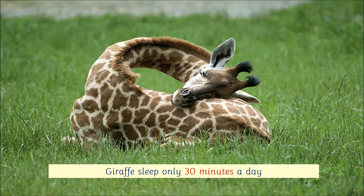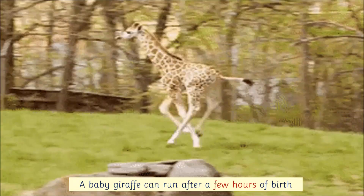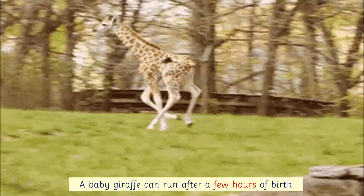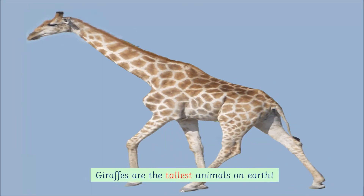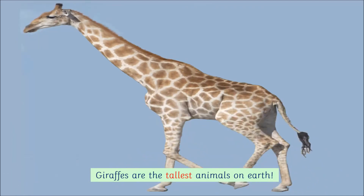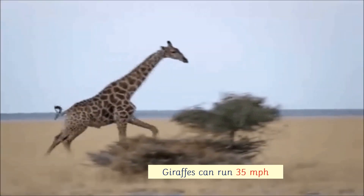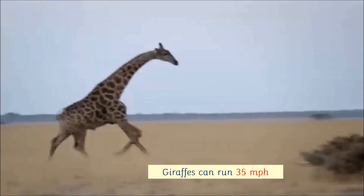Giraffes sleep only 30 minutes a day. A baby giraffe can run after a few hours of birth. Giraffes are the tallest animals on earth. Giraffes can run 35 miles per hour.